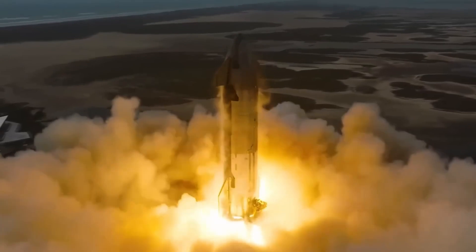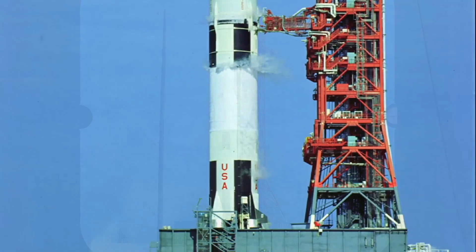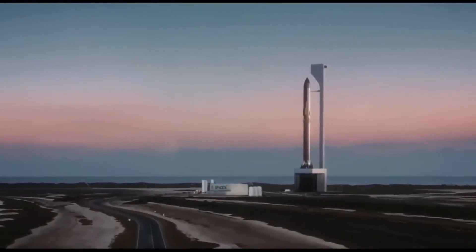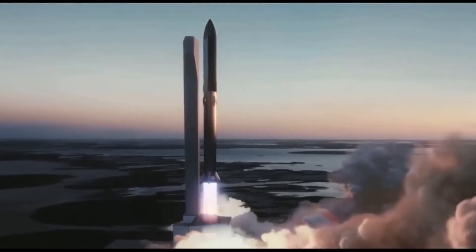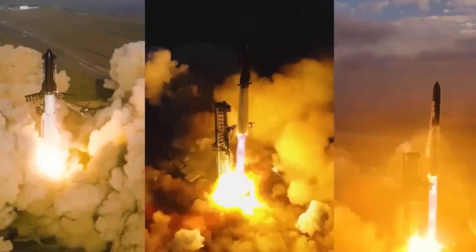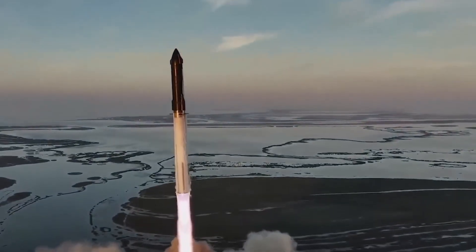To put that into perspective, the Saturn V rocket, which held the record for the highest thrust for decades, produced around 7.6 million pounds of thrust during launch. In comparison, the Raptor engines on Starship's Super Heavy booster now set a new standard, producing thrust levels never before achieved by any other rocket. When all 33 engines ignited, they generated the necessary force to lift the 5,000-ton Starship vehicle off the ground and propel it into space.